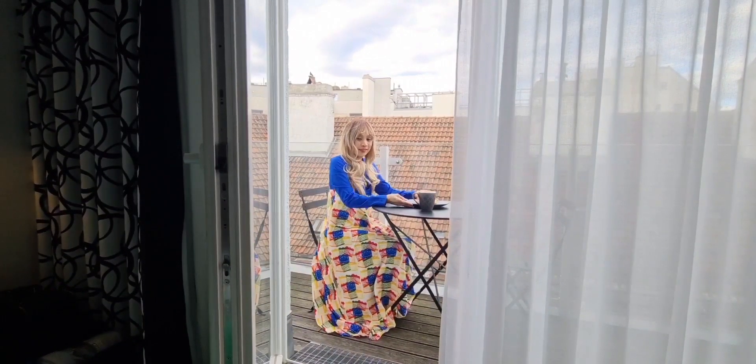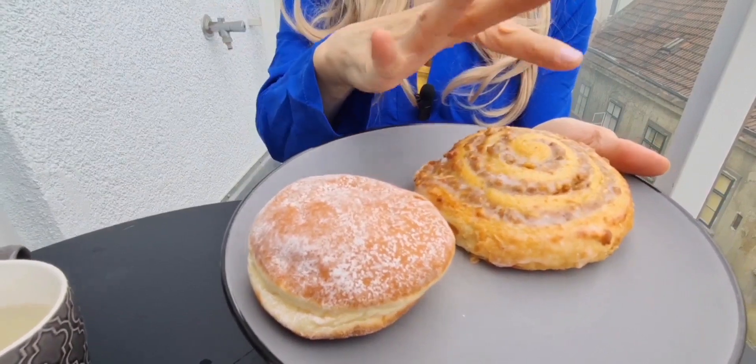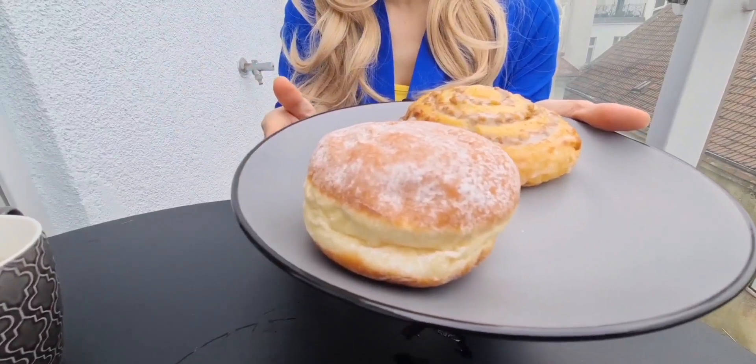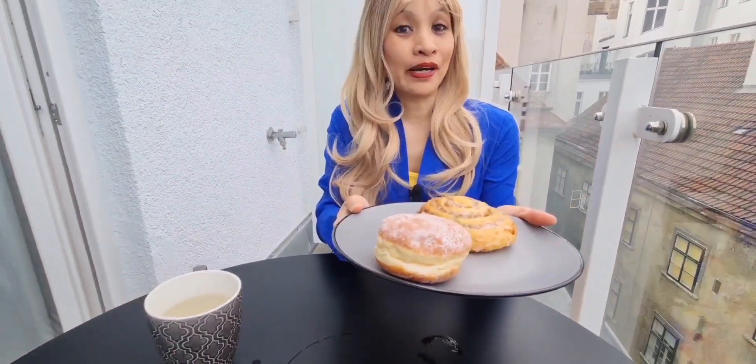Look what's here — we have some Vienna specialties, some sweetness. This is the Zimtschnecken — it's with cinnamon. And that's the Krapfen, also like a Berliner ball or Vienna ball, and that's with peach marmalade inside. So yummy, yummy, yummy on the balcony.